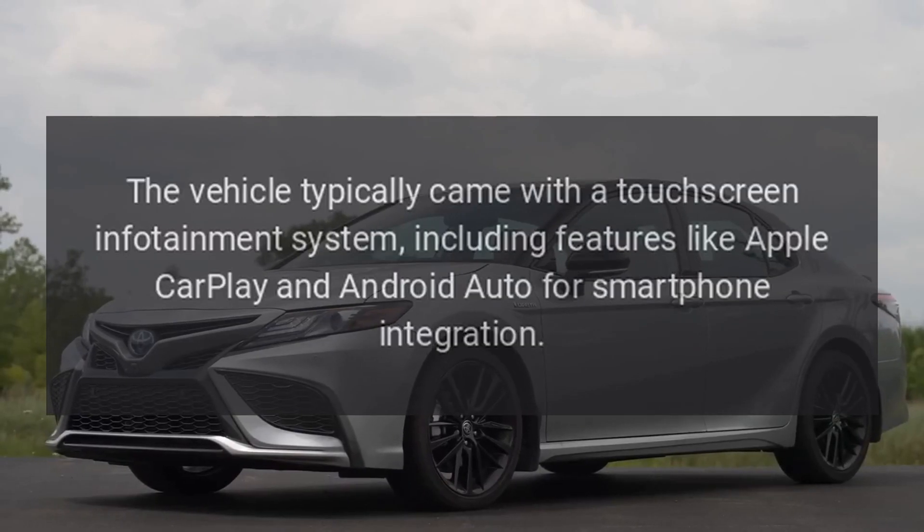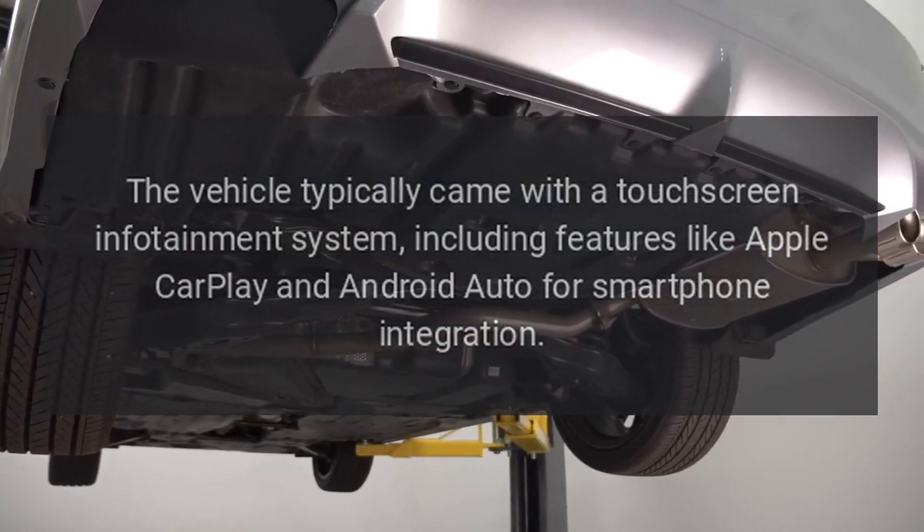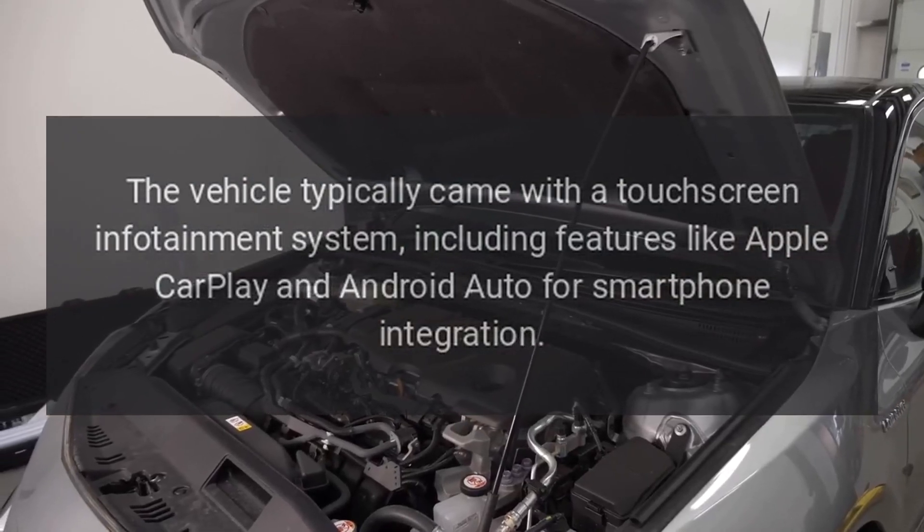The vehicle typically came with a touchscreen infotainment system, including features like Apple CarPlay and Android Auto for smartphone integration.